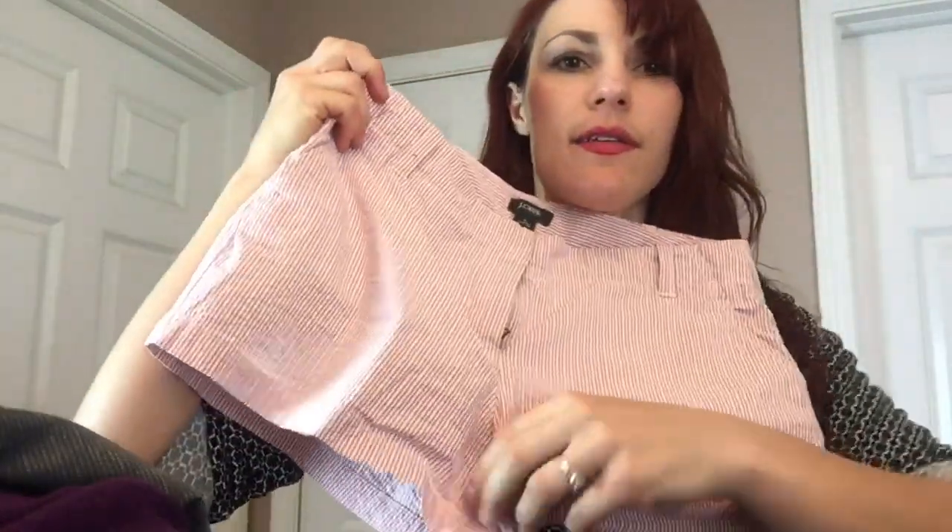J.Crew kind of a chino short — just a red and white stripe, perfect little summer basic. Should be able to get $10 or $15 out of that. Some Tail Bits, size 10 blue and white stripe Bermudas — another good summer basic. Should be able to get $10 or so out of those.